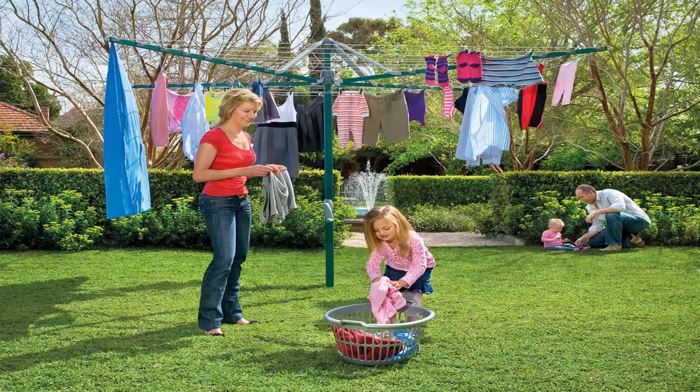Hills, Austral and Daytech are the brands we carry for many of these different style of fold-up products.